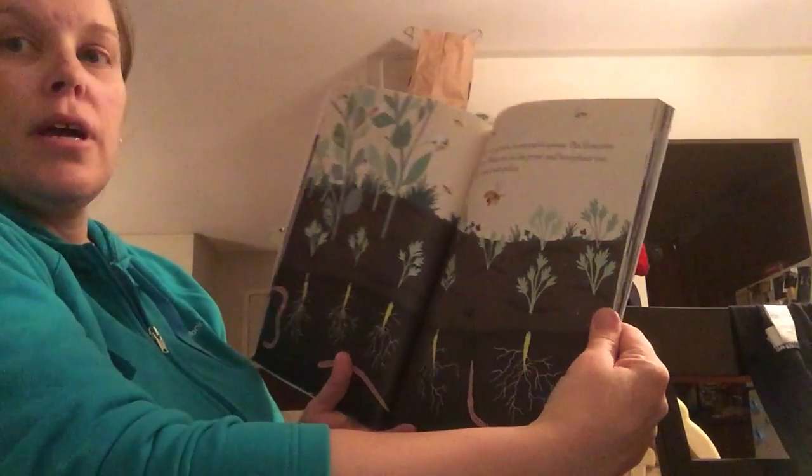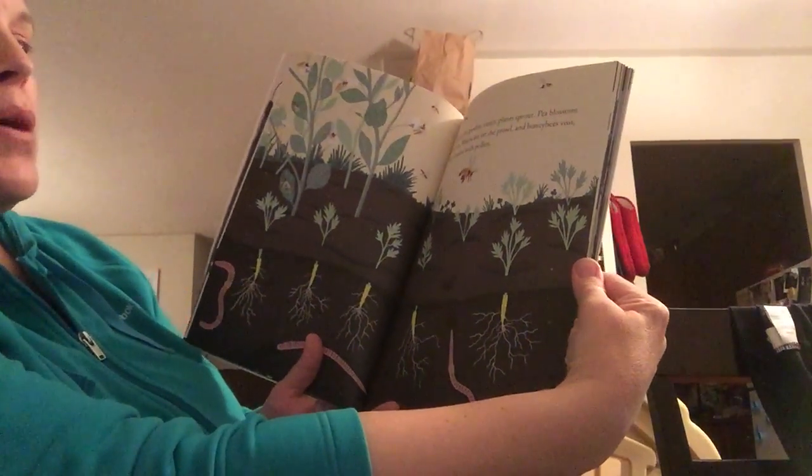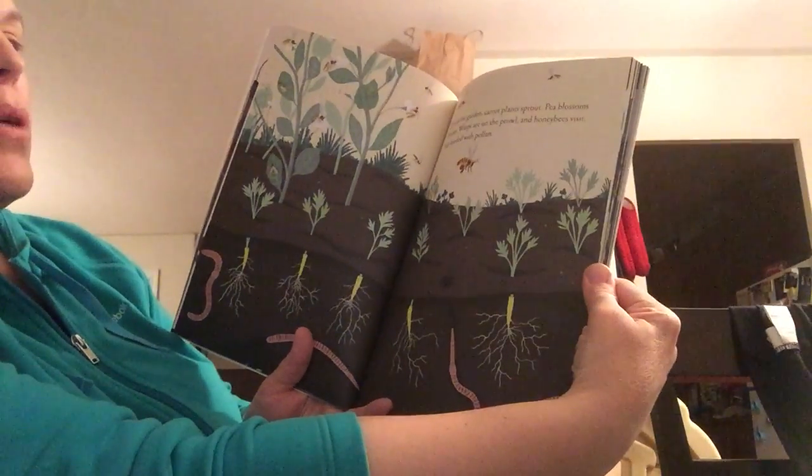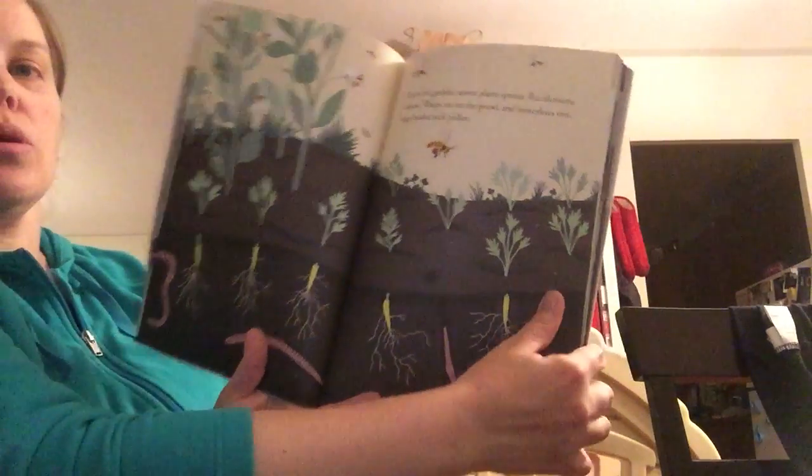Up in the garden carrot plants sprout. Pea blossoms bloom. Wasps are on the prowl and honeybees visit, legs loaded with pollen.